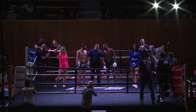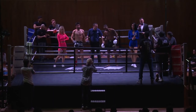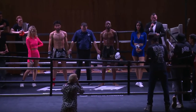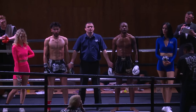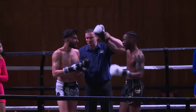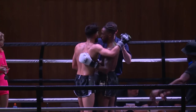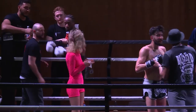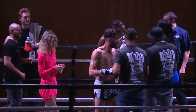Ladies and gentlemen, after five fantastic rounds of Muay Thai action, your ringside judges have reached the unanimous decision. All in favour of your winner, in the white corner, Cyril Kuchika. And let's hear it for runner-up, Amar Moti.